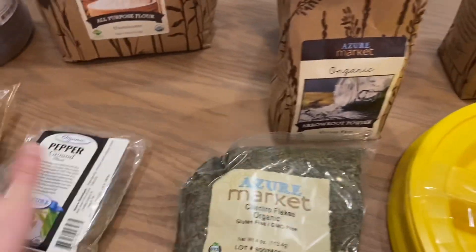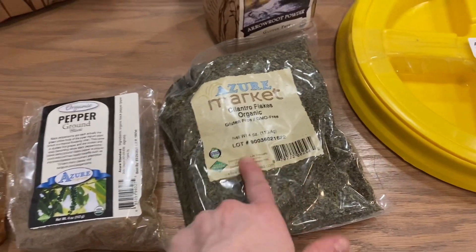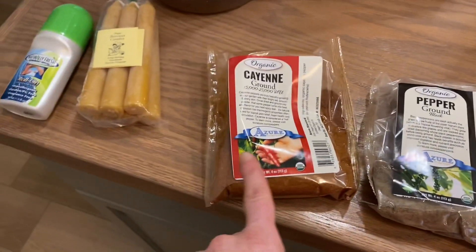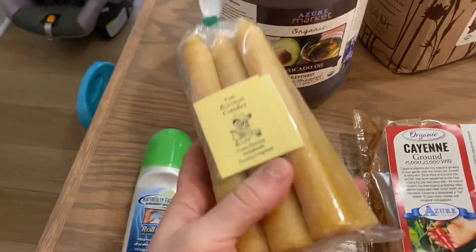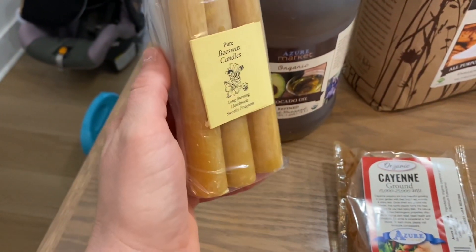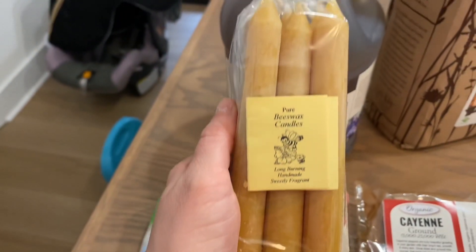The next things I got were some seasonings — organic cilantro, organic black pepper, and organic cayenne pepper. I'm not sure we'll ever use this much, but we'll see how it goes. Then I got these little beeswax candles — I thought they were kind of cute and we needed some more candles. Beeswax is supposed to be a little bit better for the environment.